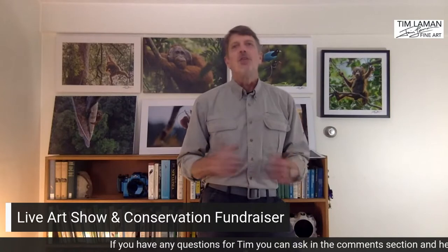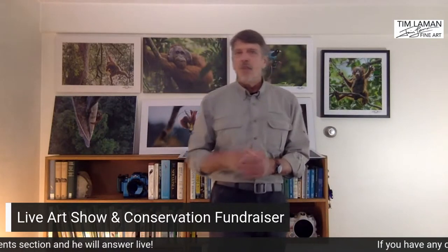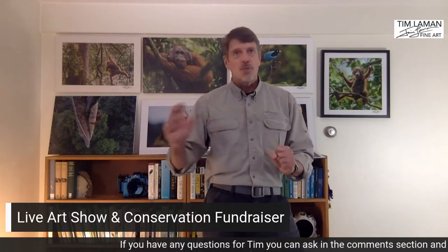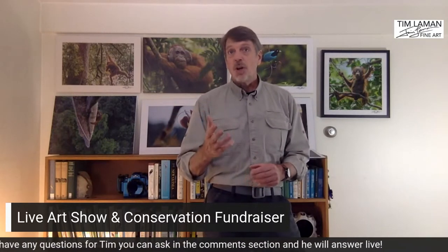The way this is going to work is if you want to buy a print — all the prints I'm going to show tonight, including the ones on the wall behind me — are available at the link. If you're on Instagram, just go to my link in bio and you'll see a special page with all these prints available for immediate purchase. If you're on Facebook, the link is in the description of the video.